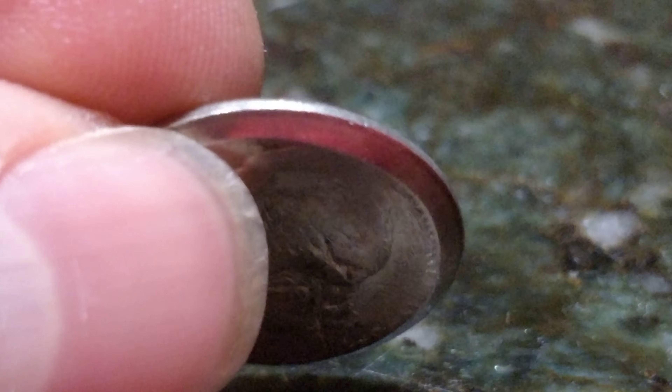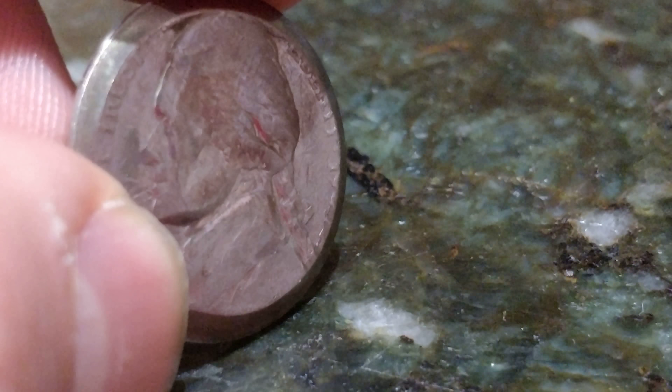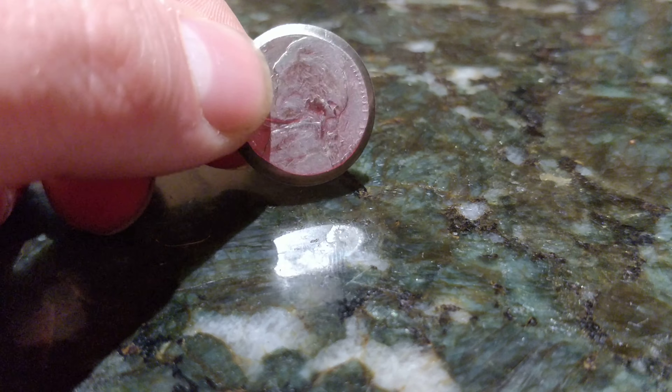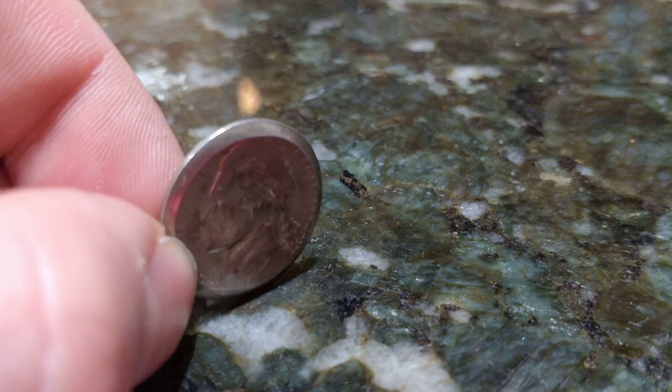I can't think of any way this happened accidentally unless it got like smushed and pressed under something. Let me zoom out here and show you guys — there's one time zoom on my phone. Wow, this looks really nice and crispy.